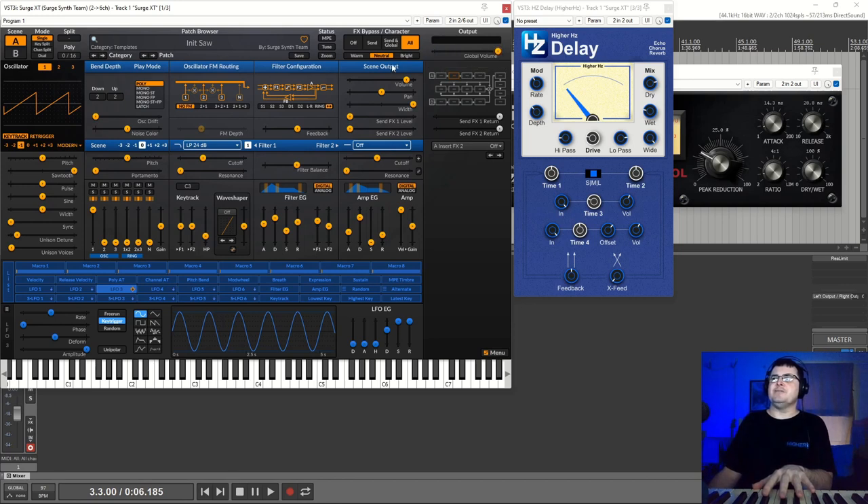If you want to manage the overall volume, you've got a global volume and a scene volume. I would reach for the scene volume first, so if you're automating level you've got that. The scene volume only goes to minus 48 dB; the global goes to infinitely low, so that's probably the better one to automate. But minus 48 dB is perceived as silent in a mix context, so either is going to work.